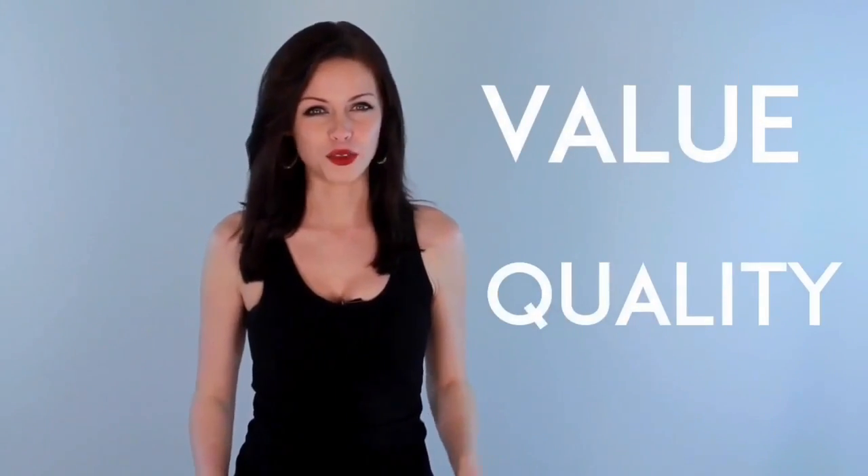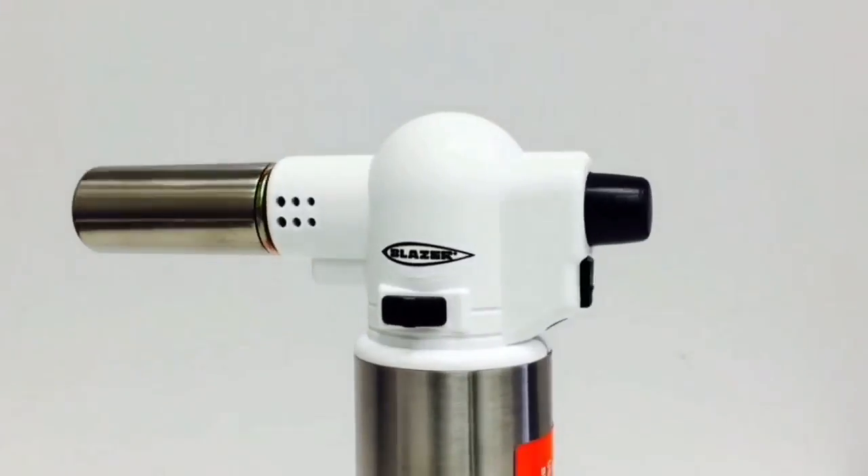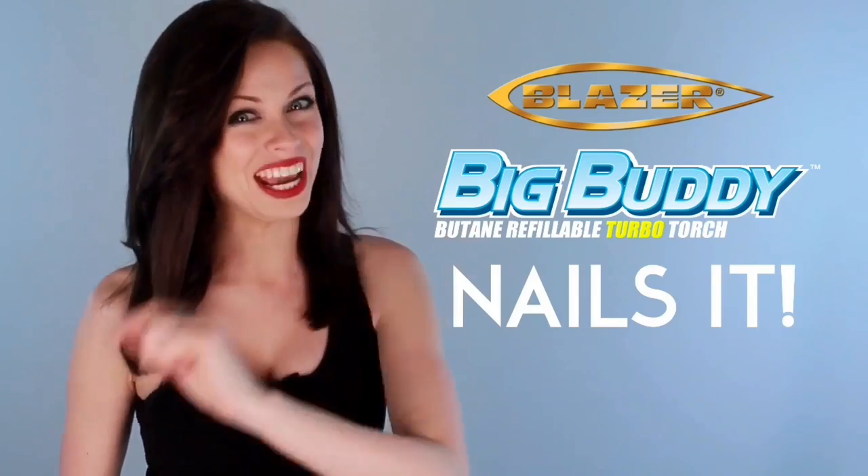and all of the value you've come to expect from Blazer Products. Available in two great-looking styles — solid black or white — with a stainless steel tank. When only the hottest torch will do, the Blazer Big Buddy Turbo Torch nails it.